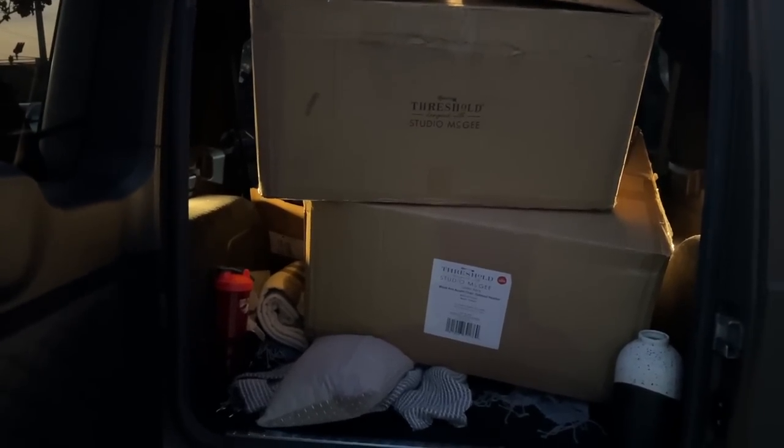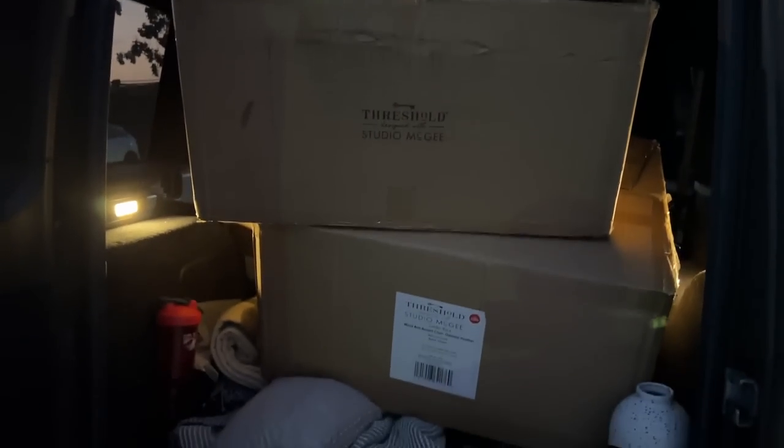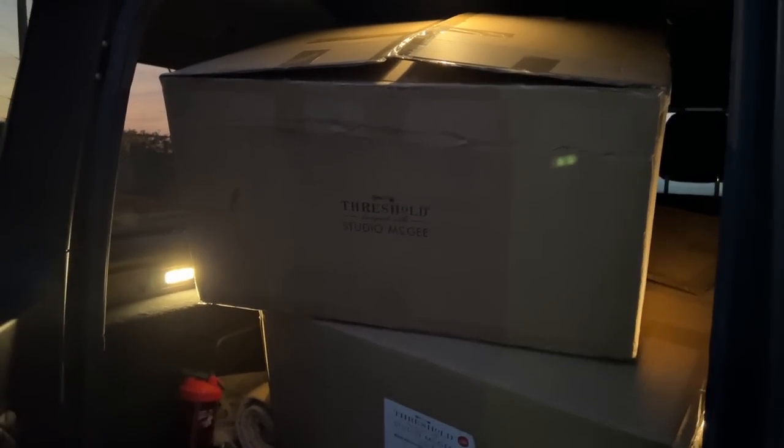We got them! Don't look at the dirty trunk - this is the life of Lone Fox. But we have the chairs and they look so pretty. We even opened them - the guy was so cool. $180 for both of these, and they're going to look so good.